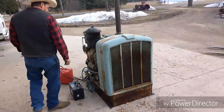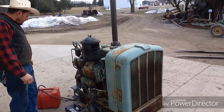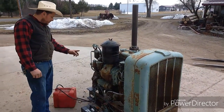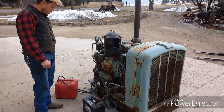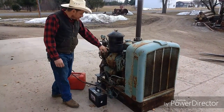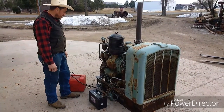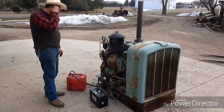We didn't really do anything to it except clean the fuel out of it and put new filters in. The oil looks good so we didn't change that, though it probably should be changed. The air cleaner is empty — we didn't want to run it that way, so we emptied it out. Let's see if it'll start.